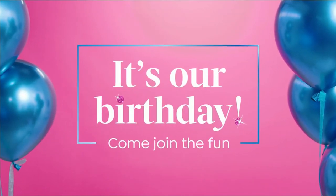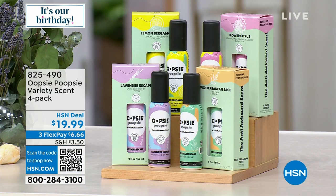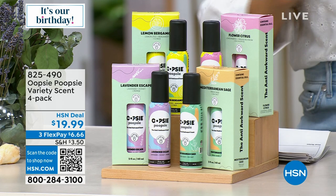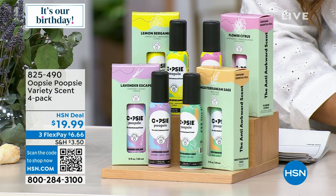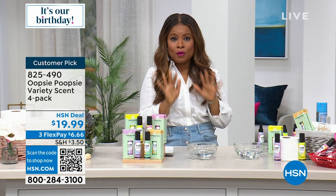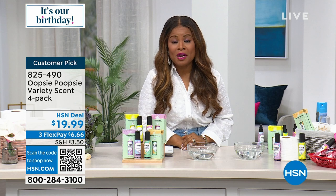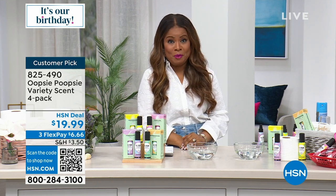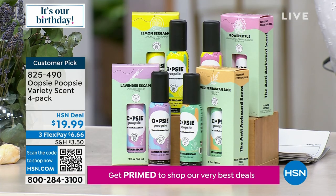There's no great way to segue into what we're going to talk about next, but we are going to the bathroom. None of us wants to leave an offensive odor in the bathroom. Joining me for the free presentation of Oopsie Poopsie — which is a fun name — is my good friend and home expert Jenny Bond. We all gotta go!